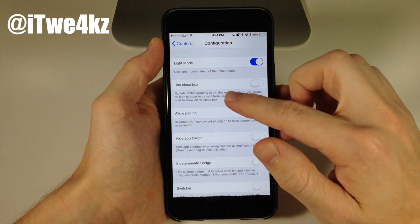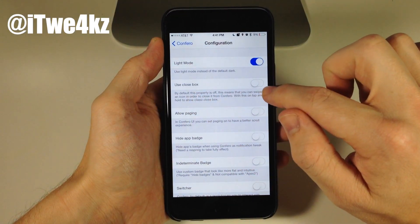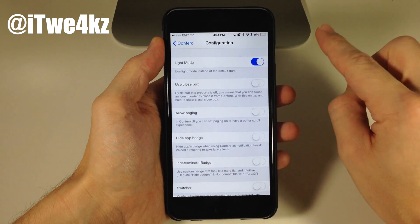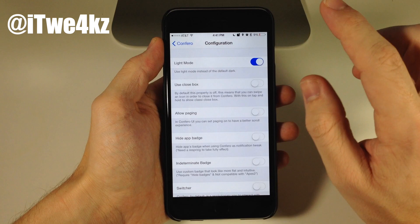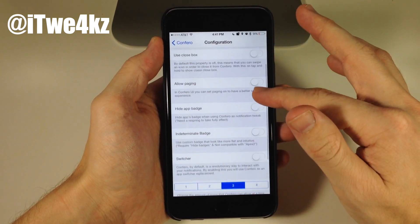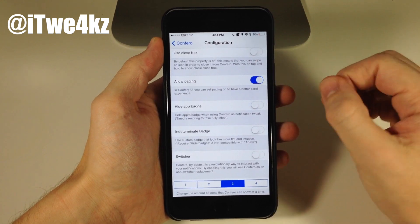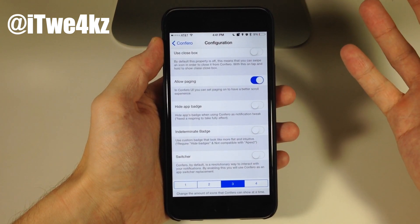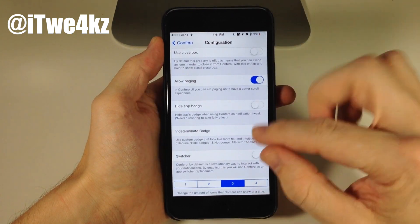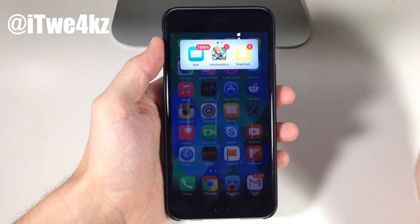Back in settings, you can see we have Use Close Box. Rather than swiping up on an application, you can toggle this on and tap and hold on the applications, then tap the little X to get rid of it. You can also allow paging, which I encourage — I think it looks a little bit better. Some people like the fluid motion of no pages, but I prefer pages enabled.